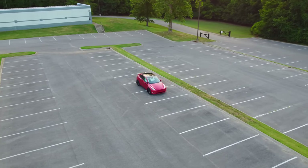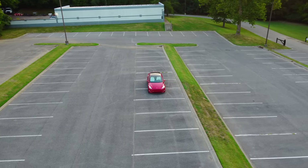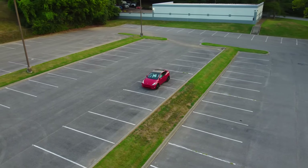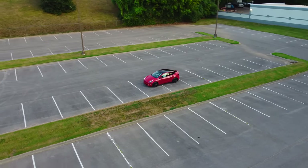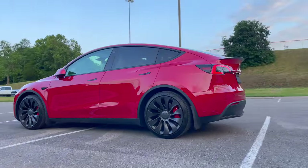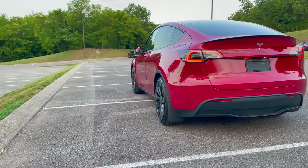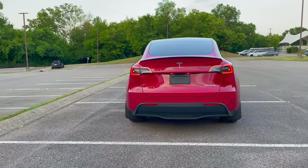Now let's go more in depth about why the Performance Model Y is the best valued crossover out right now. On top of all its practicality and utility benefits, the Model Y is a very fast and fun car to drive. The Model Y Performance sprints from 0-60 in just 3.5 seconds. It has all of the same benefits of the Long Range trim plus the added performance. For the large size and massive weight it carries, a 3.5 second 0-60 is very, very impressive.